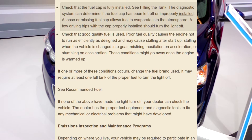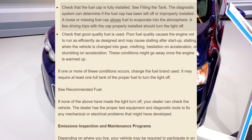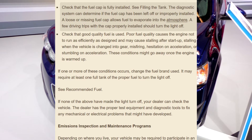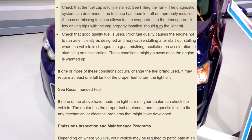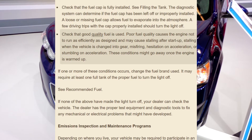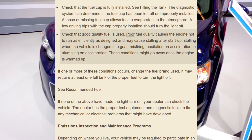A loose or missing fuel cap allows fuel to evaporate into the atmosphere. A few driving trips with the cap properly installed should turn the light off. Check that good quality fuel is used — poor fuel quality causes the engine not to run as efficiently as designed.